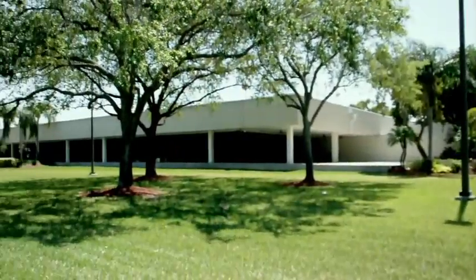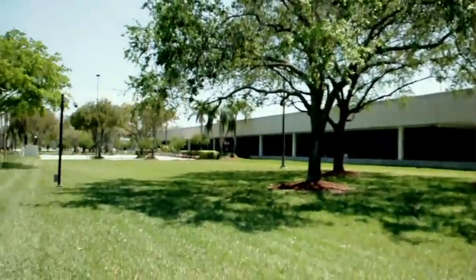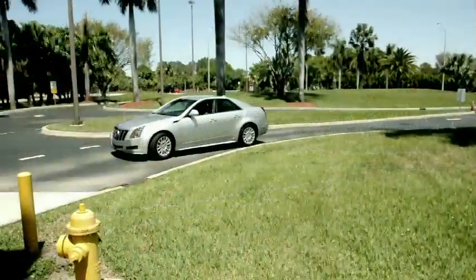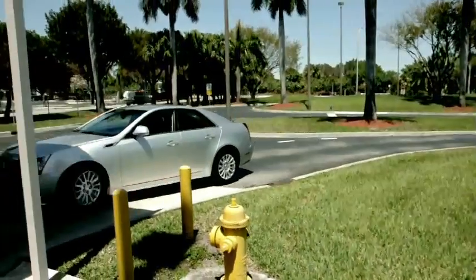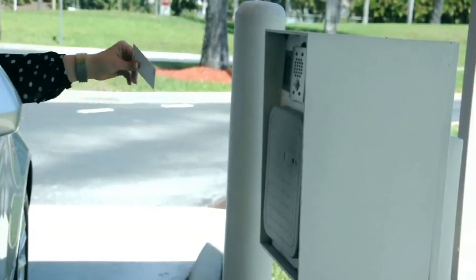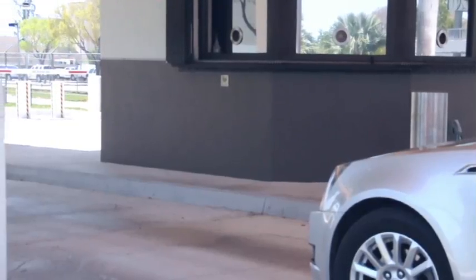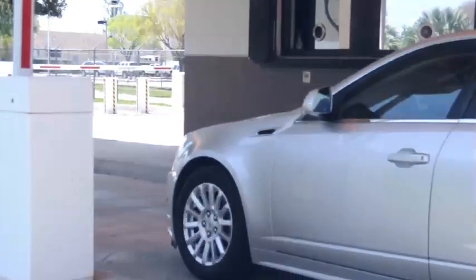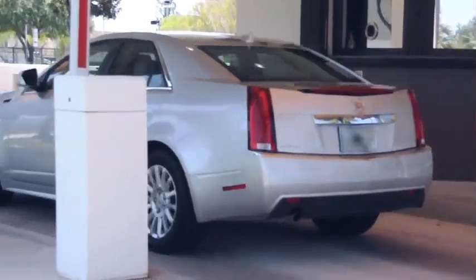Located in close proximity to Miami International Airport, downtown Miami, and three major thoroughfares, this 250,000 square foot building is situated on a 27-acre parcel of land. The owner-occupied building is ideal for businesses seeking unparalleled security and excellent amenities.